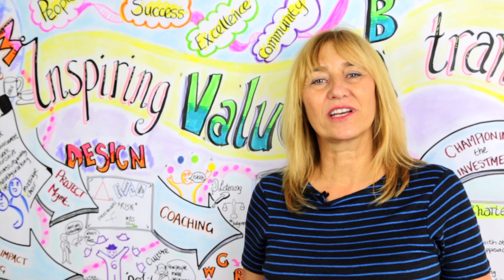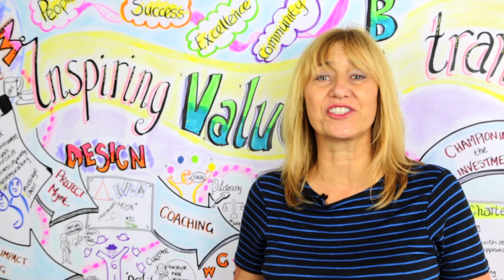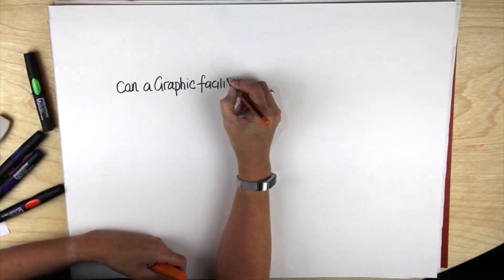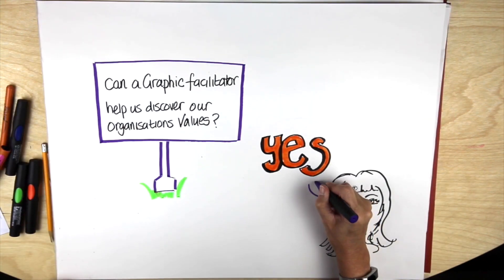Hi, today we're going to take a look at whether a graphic facilitator can help us discover our organisation's values — and I should say this one can. Can a graphic facilitator help us to discover our organisation's values?